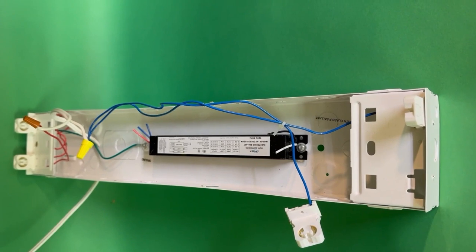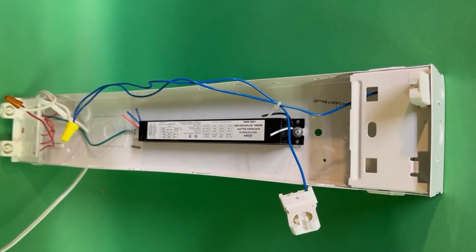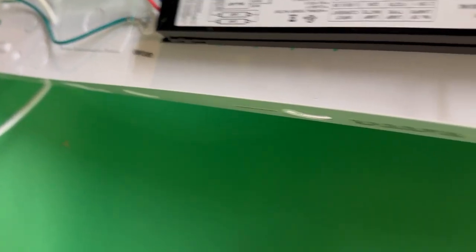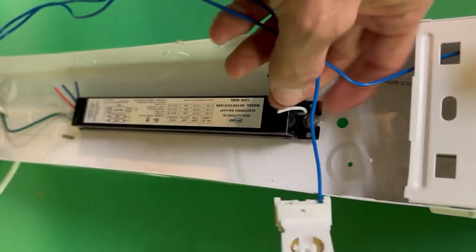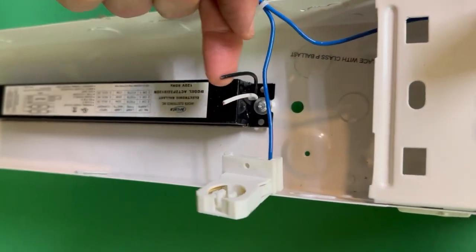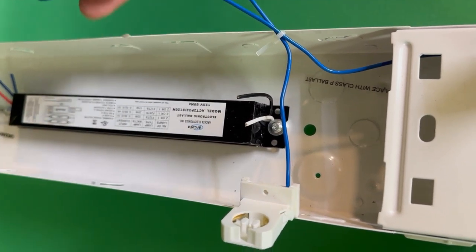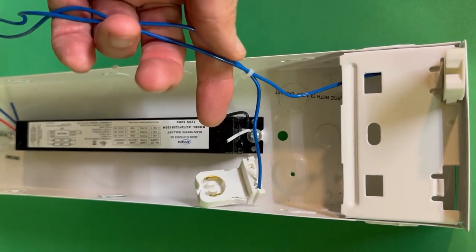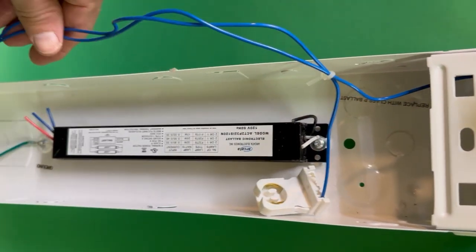This is an example of a light fixture that used to run fluorescent lamps. We have wired it so that it will run direct wire LED tubes. You can see the building power line coming through the back of the fixture — the black wire is the power and the white one is the neutral. It used to run into the ballast, and from the ballast to the lamp holder. But now we've cut those wires and we're not using the ballast anymore. This is called direct wire.